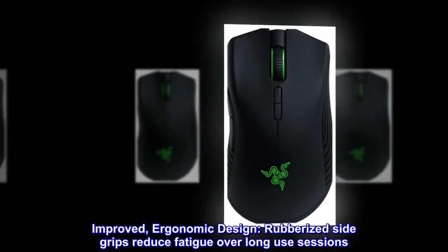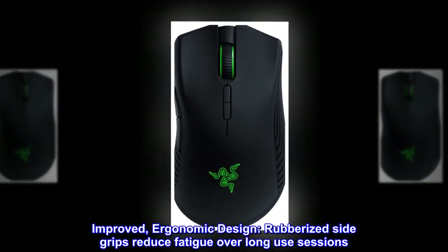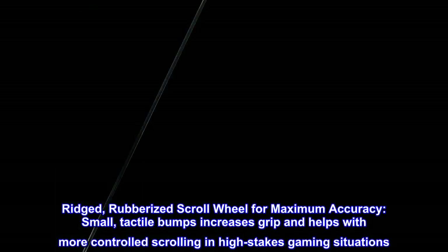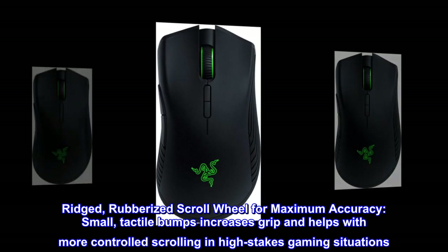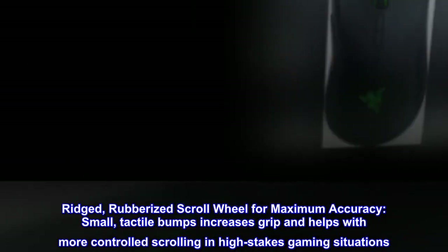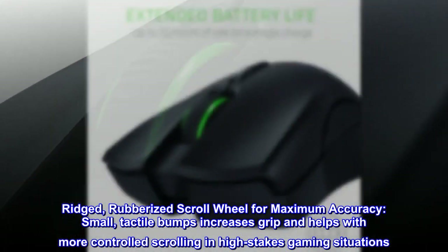Improved ergonomic design. Rubberized side grips reduce fatigue over long-use sessions. Ridged, rubberized scroll wheel for maximum accuracy. Small tactile bumps increase grip and help with more controlled scrolling in high-stakes gaming situations.